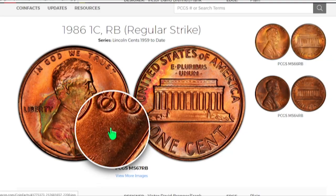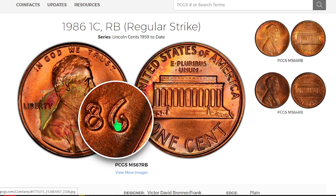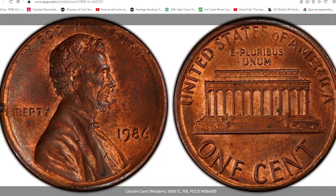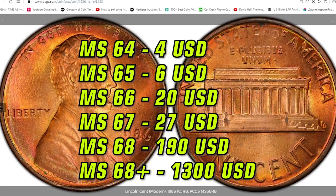According to the PCGS price guide, 1986 Lincoln pennies with no mint mark at grades below MS63 are worth no more than four dollars as of 2022. Values for higher grades will appear on your screen. The auction record for a 1986 penny was set in 2019, when an MS68 cent was sold for $2,400 on eBay.